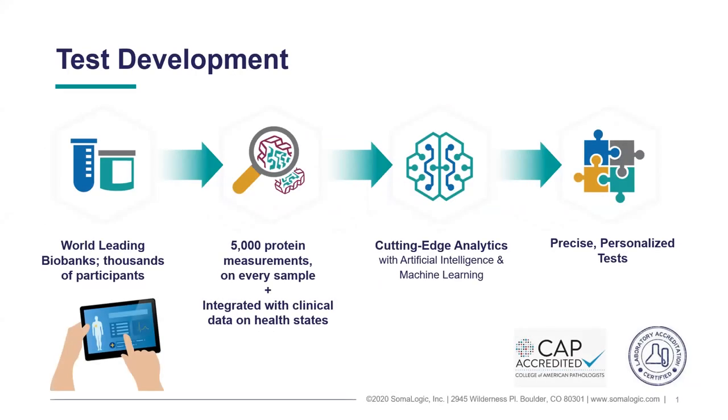First, I wanted to give you just a little bit of background on what it is that we do at SomaLogic. Our goal is primarily in developing tests that we want to be able to use for precision medicine to really help people understand and take control of their own health.